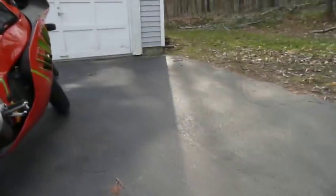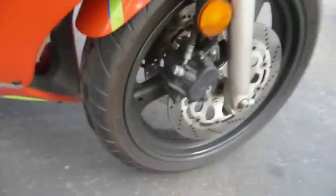I guess I could show the tires. You can see the spiky things are still on them a little bit — you can see them on there. I know it's got two tires, so I'll show the front one too. These are new; last summer they probably have 1,200 to 1,400 miles on them, something like that.